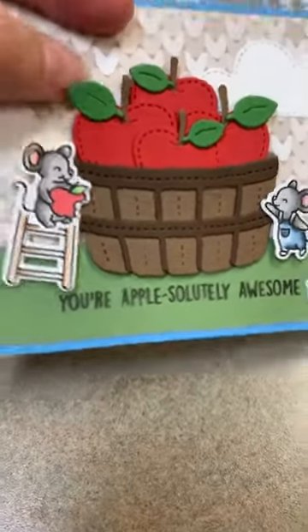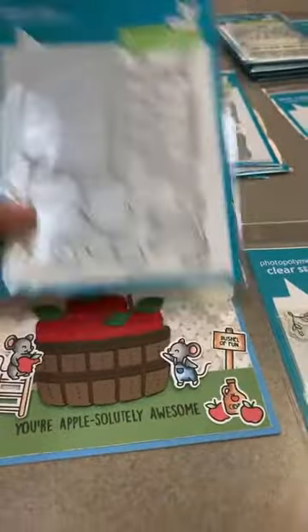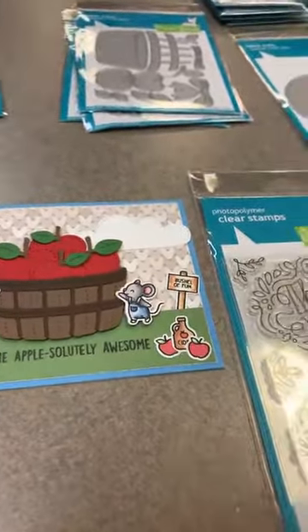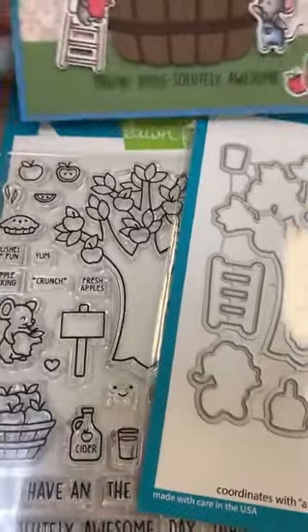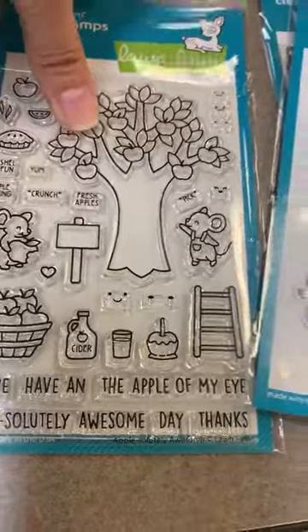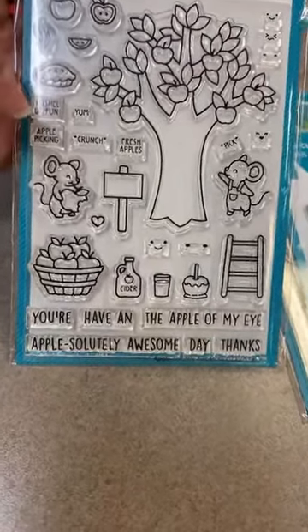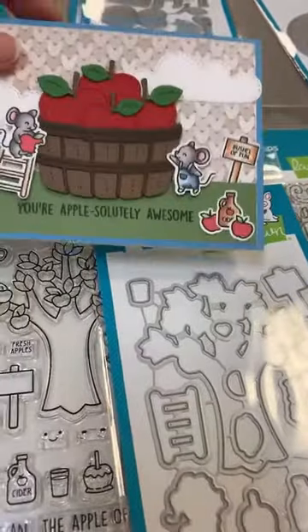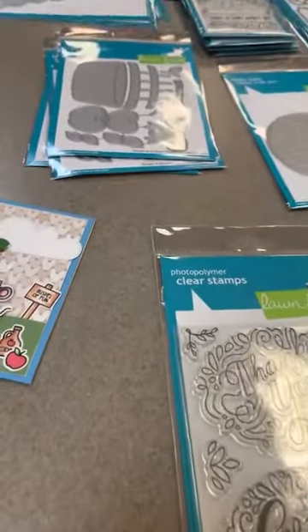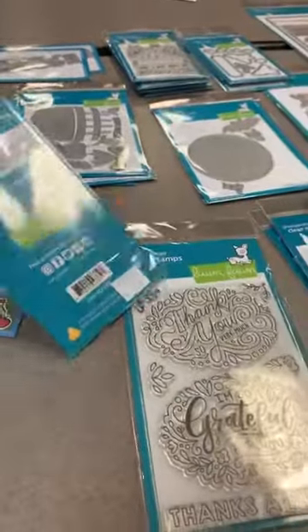This one is called Build a Barrel Apple — everything you see on the sample card is included in that set. And this stamp set right here — these cute little mice come from this one called Absolutely Awesome. It's got the cute little tree, the ladder, the little mice, and the little bushel basket. Here are the dies that match it, and that's what was used on this sample for all those cute little guys.